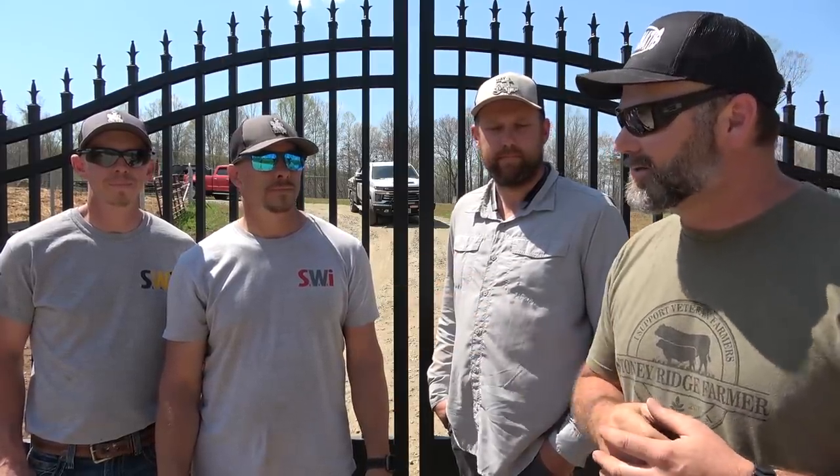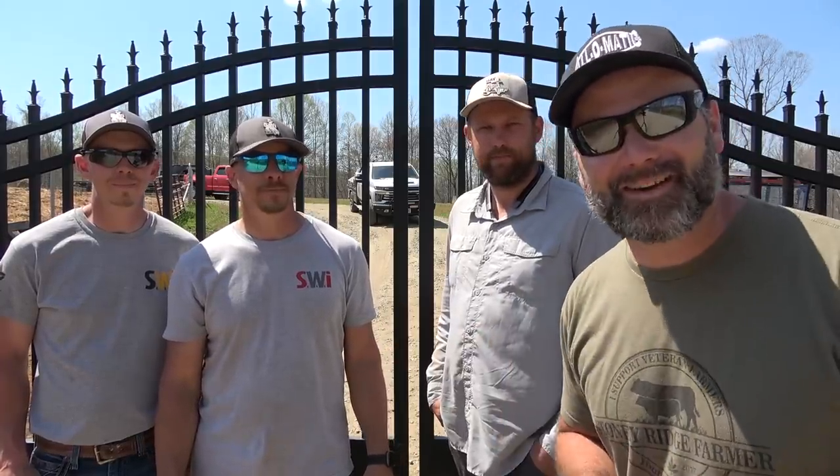Mark, SWI has a YouTube channel, is that right? Yeah, SWI Fence on YouTube, and if you're interested in stuff like this, check us out. If you like construction — I love watching construction videos on YouTube. Hope you guys enjoy.